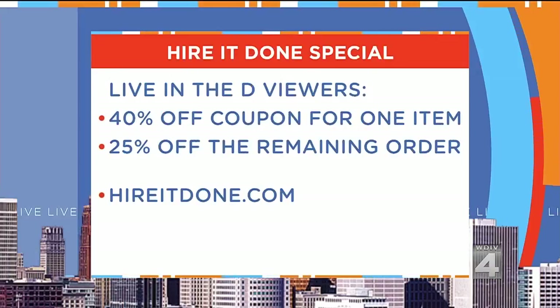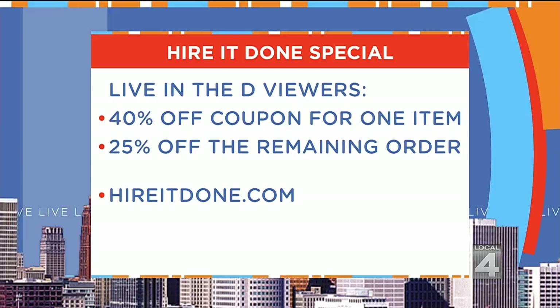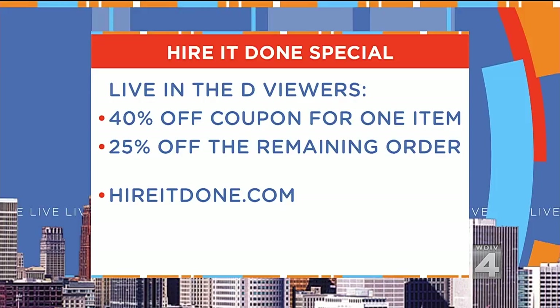And there are specials today: 40% off one item and 25% off the rest of your order. So if you're remodeling a bathroom or just want to upgrade a toilet, you've got to get the coupon — it's on the Click on Detroit website and the Hire It Done website. In fact, there's a live stream afterwards to talk about it. This tub is $4,000, 40% off today. It makes sense — it's a heck of a deal.